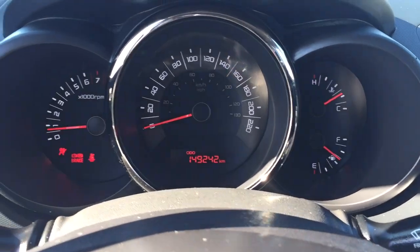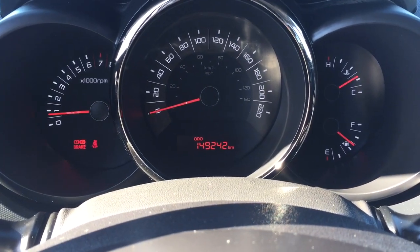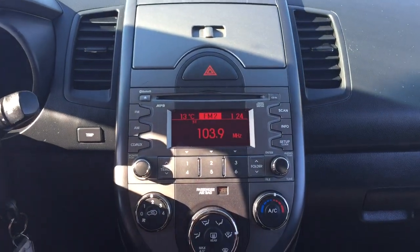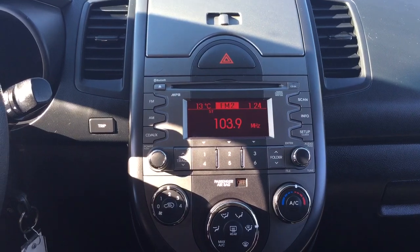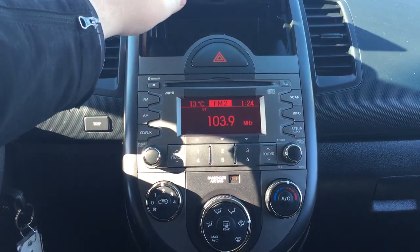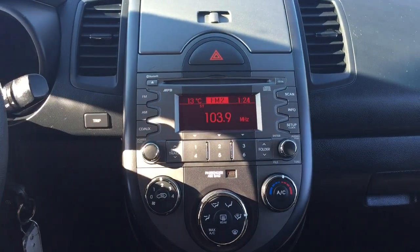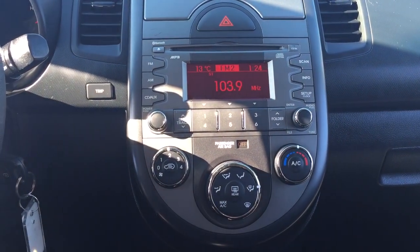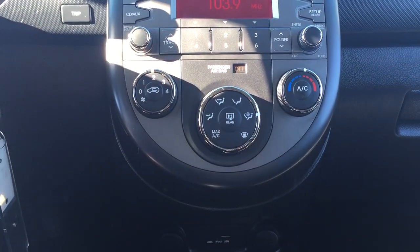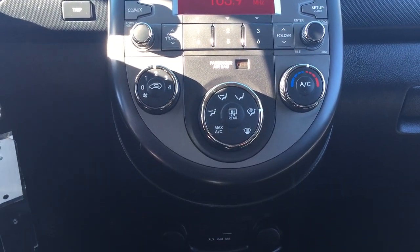I'm just going to close in on the exact kilometers just so you can see where it's currently sitting at. Taking a look over at your center dash and display, you'll see a couple of different options. At the very top you'll find some storage space where your hazard lights are, your AM/FM CD player, and along with your temperature controls located down below with your fan speed, mode select, and temperature control.